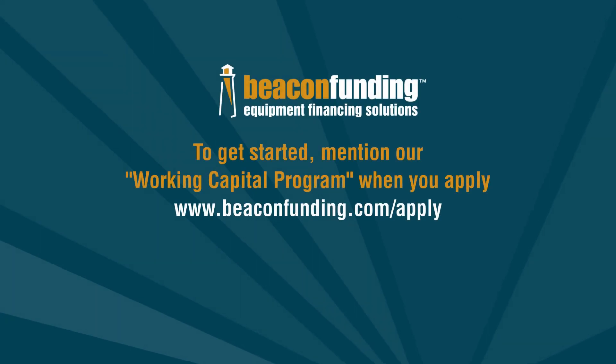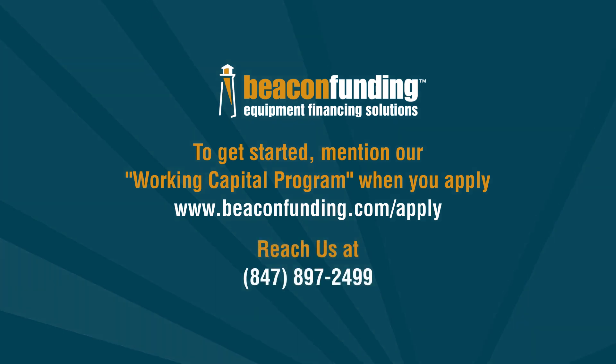To get started, mention the Working Capital Program when you apply. You can always reach us at 847-897-2499.